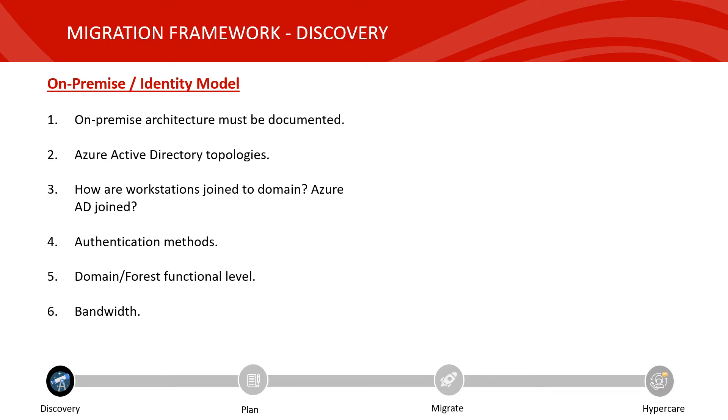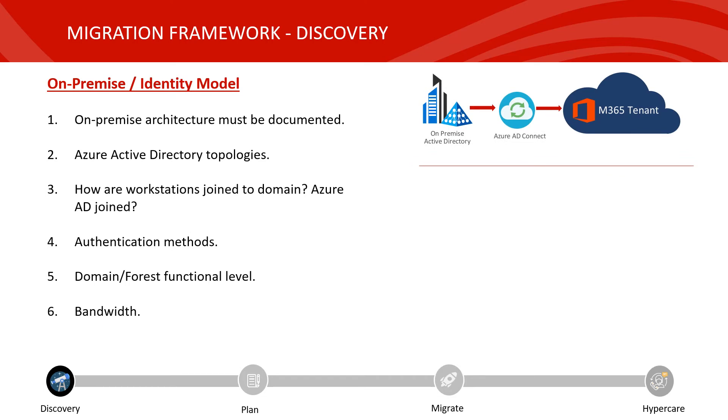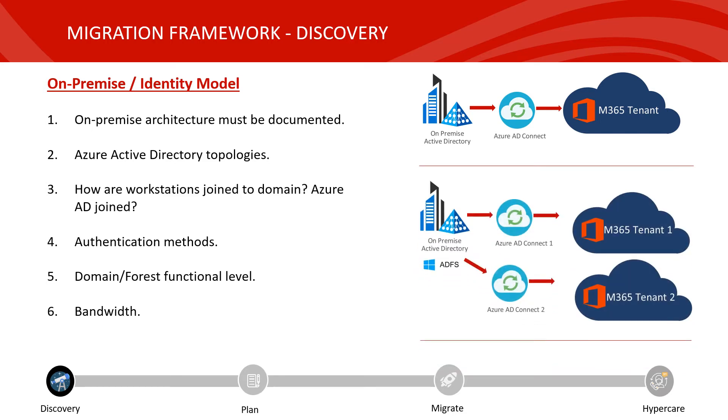When you begin the discovery phase, it's a good idea to start with your on-premise environment and your identity model. If you have no documentation regarding your on-premise environment, now's a good time to get this documented, and you'll also want to document your Azure Active Directory topology. The most common setup is an on-premise Active Directory with an Azure AD Connect server with users being synchronized to your Microsoft 365 tenant. The less common one is an Active Directory forest with two Azure AD Connect servers branching off to two tenants. You'll also want to identify any other authentication methods such as ADFS, the domain forest functional level, and how much bandwidth you have, as a tenant migration will force users to reconfigure Outlook profiles and re-download emails.